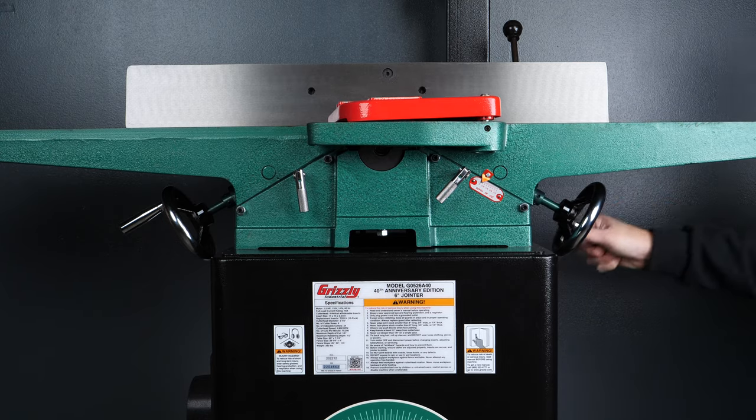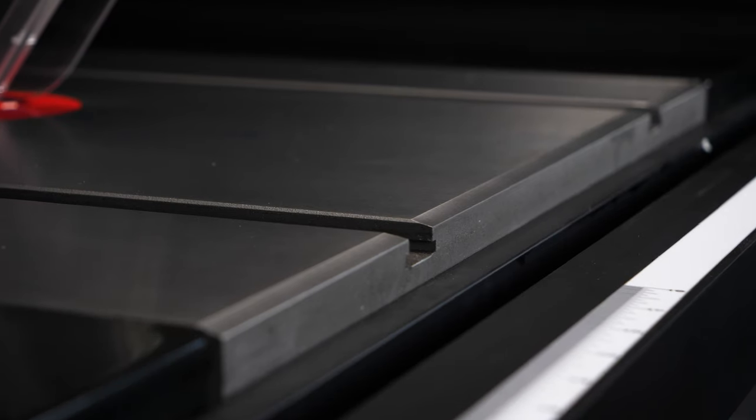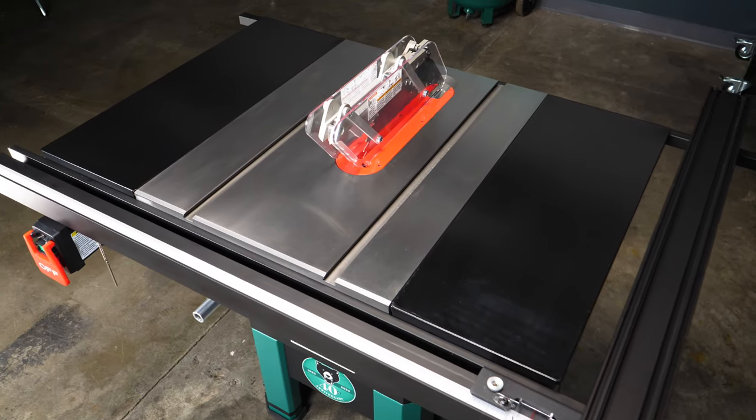Each one of these 40th Anniversary machines are new takes on our classics that you know and love, but with some special and updated features.